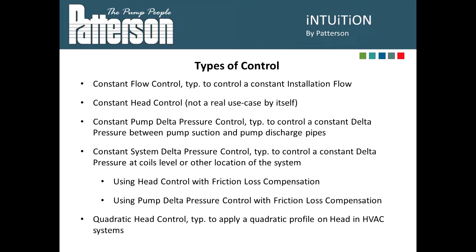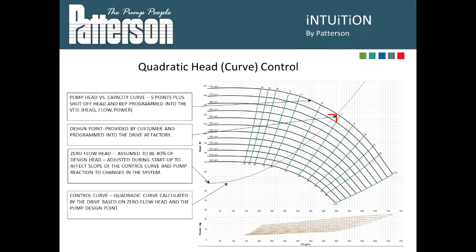Next is the constant system delta pressure control, which more commonly matches what we do on our systems. This would be a delta pressure across the system, across a coil, or across an index circuit — a critical circuit. We'll watch that delta P and the VFD will slow down the pump to maintain that constant differential pressure. Last, but by far not least, is the quadratic head control.